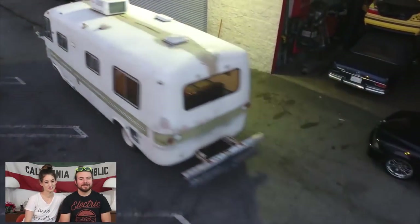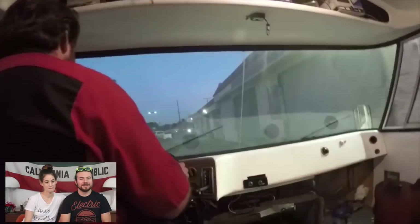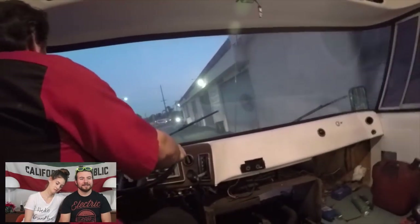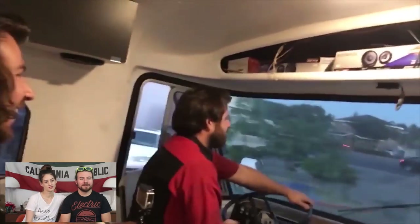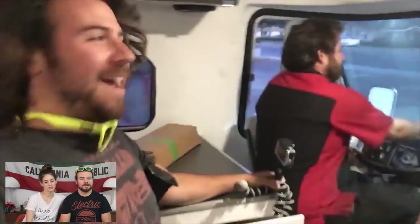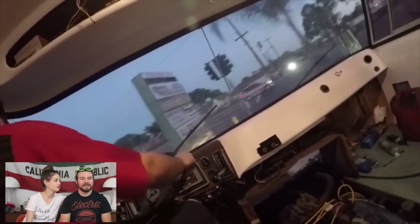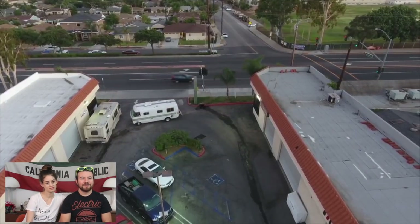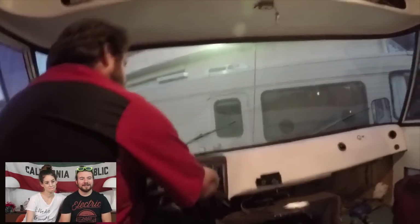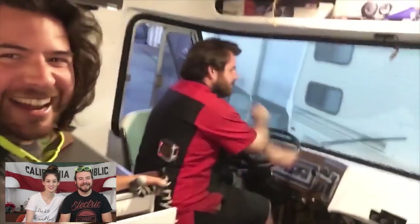There it goes — good old Travco driving for the first time since we started working on it! That's with the bad tires on it too — we didn't know if the tires were going to burst when we were driving it. Again, safety first. Making a turn... it stopped — we didn't hit the other motorhome right there. It's dangerous and close.